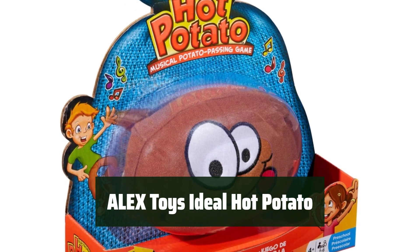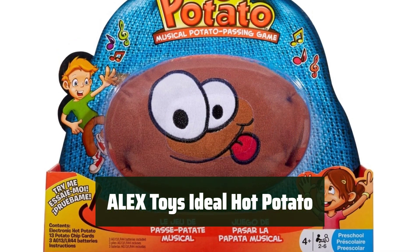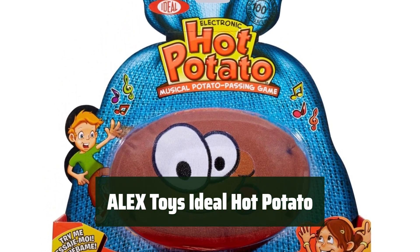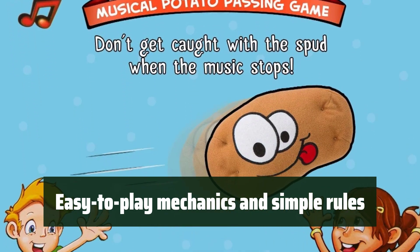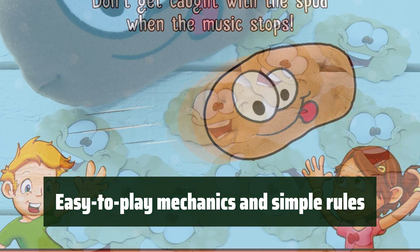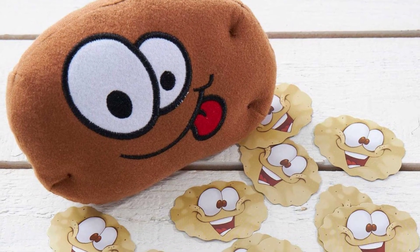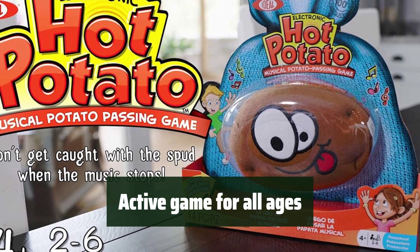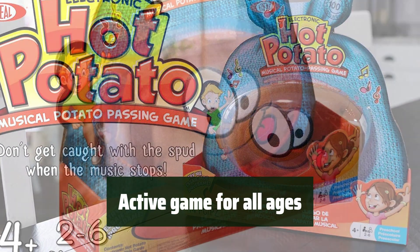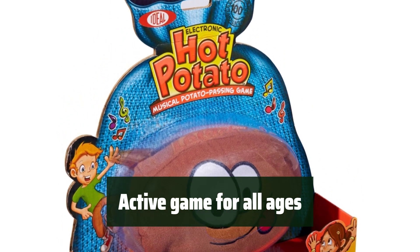Number 1: Enjoy a classic musical potato passing game that's fun for everyone. With simple rules and easy-to-play mechanics, it's a great activity for all ages. Pass the potato quickly and don't be the last one holding it when the music stops. Two to six players can enjoy this active game, whether tossing the potato high or low, fast or slow — it's a great way to have fun inside or outside.